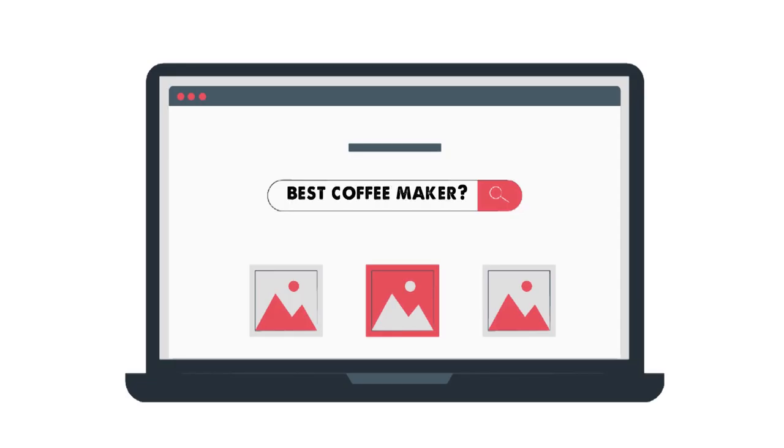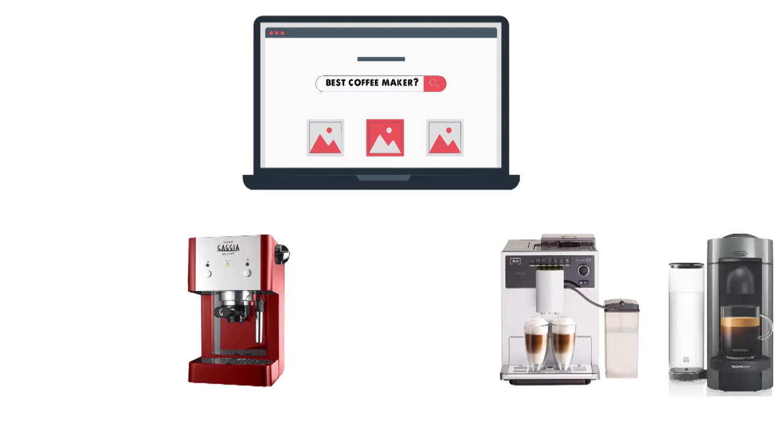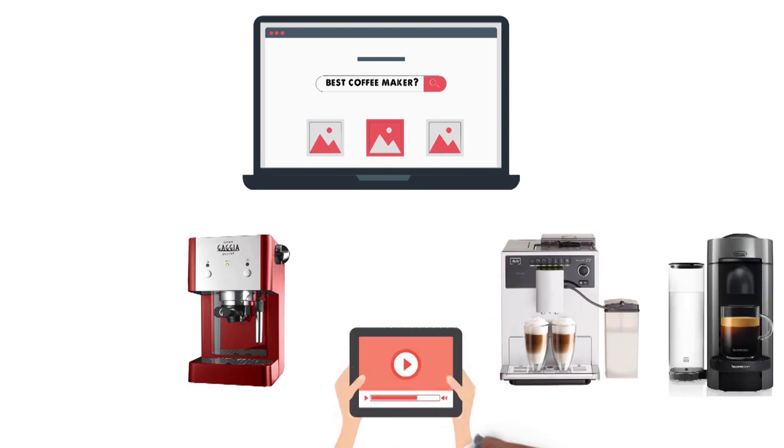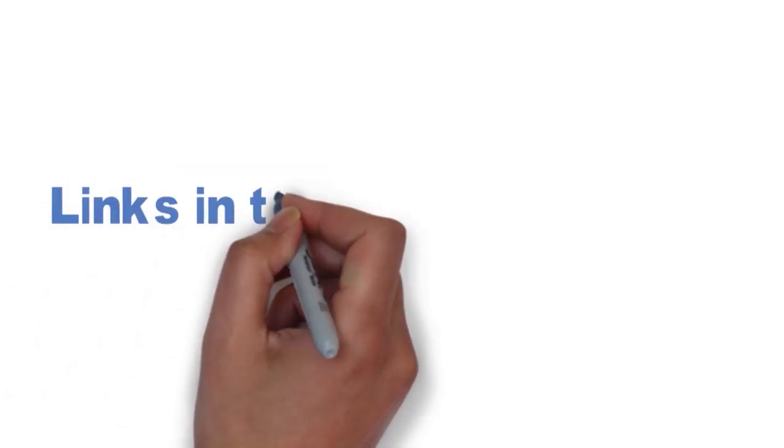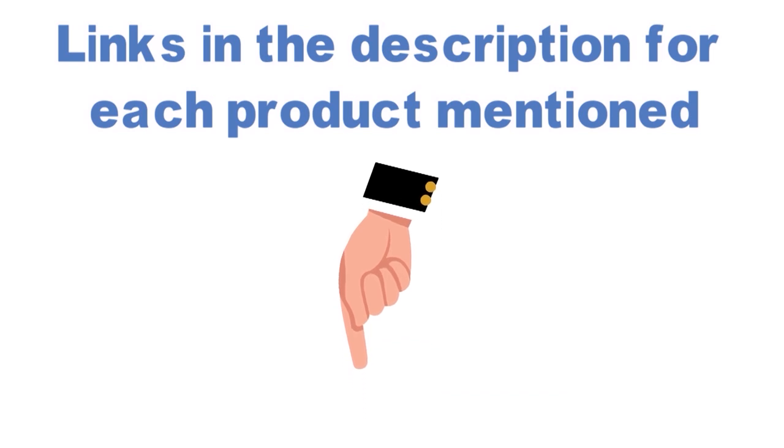Are you looking for the best coffee maker? In this video, we will break down the top coffee makers on the market. Before we get started, we have included links in the description for each product mentioned, so make sure you check those out to see which one is in your budget range.